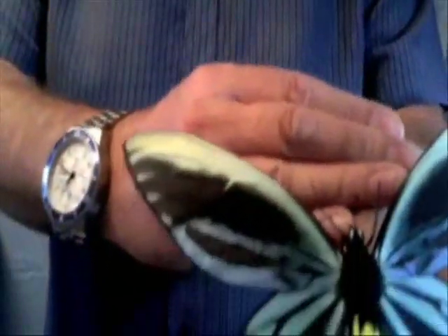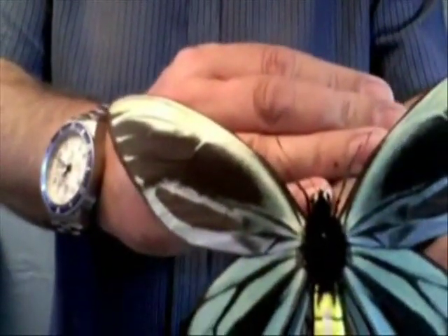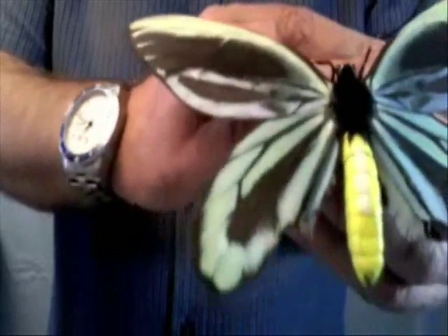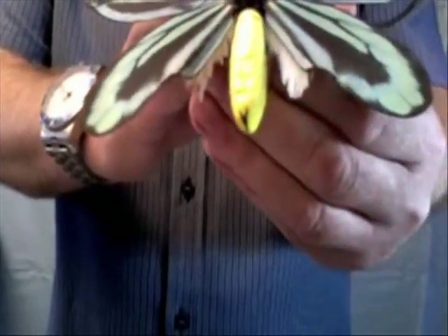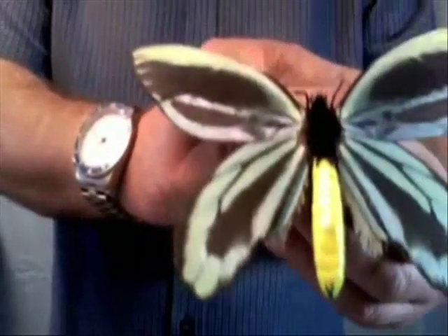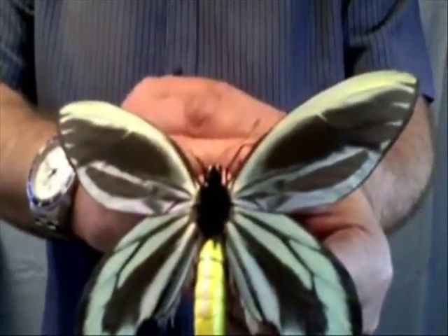As I tilt it, you can see the iridescent colors, which are all hand-applied and hand-tinted, start to come into effect. You can see the antennae are modeled there, the legs, the eyes, even the hair on the thorax, even the hair on the hind wings. No details left untouched.